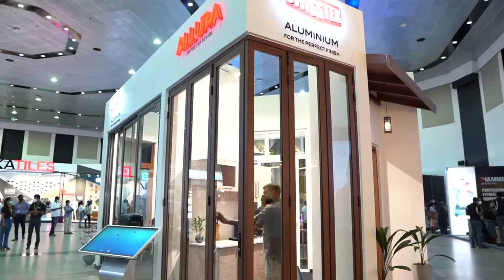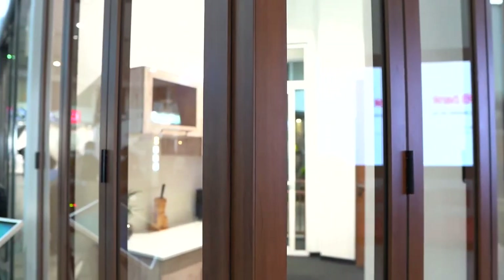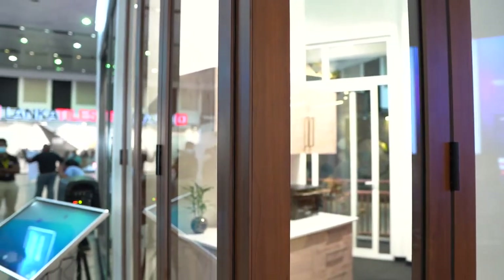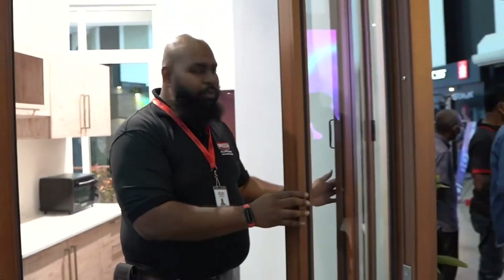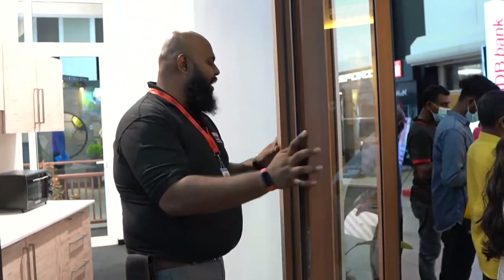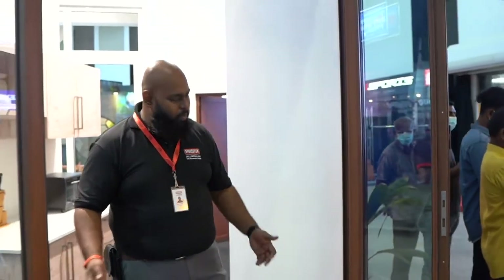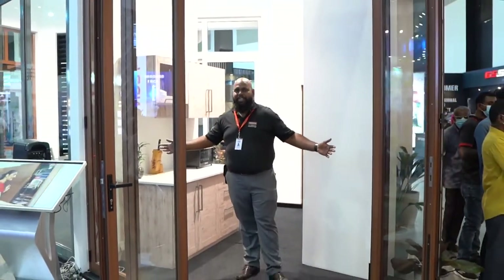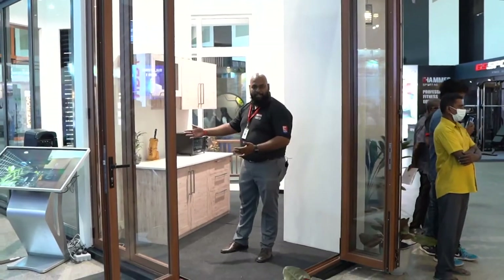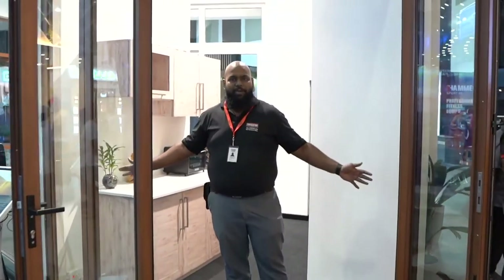Here we're looking at the sliding folding door series from Swistek. The specialty of this sliding folding door is that it folds up into a compact, easy-to-store, out-of-the-way solution for your outdoor needs. Once it's open, you have all this space to use, and the same happens on the other end — the whole corner becomes a wide open space for you to enjoy.